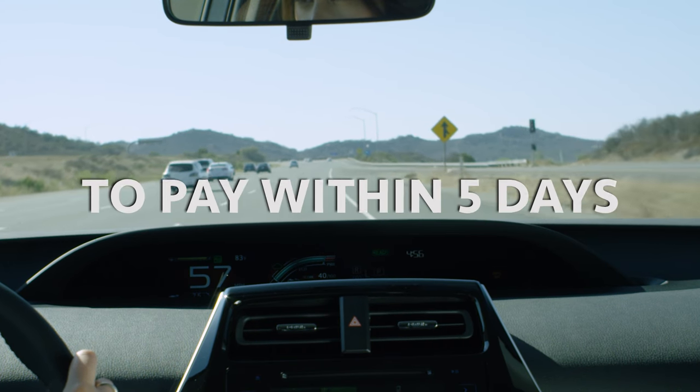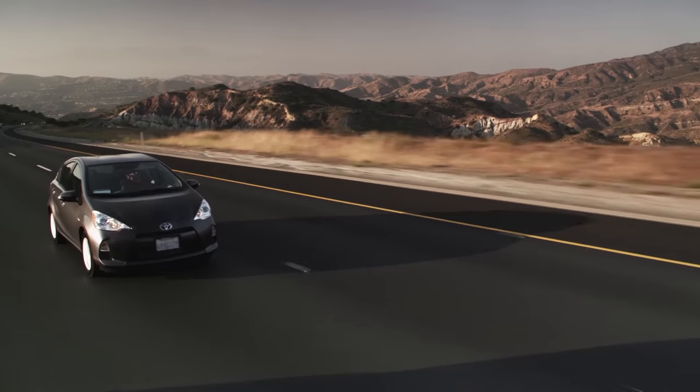Just remember to pay within five days. Spend less time stopping and more time doing.